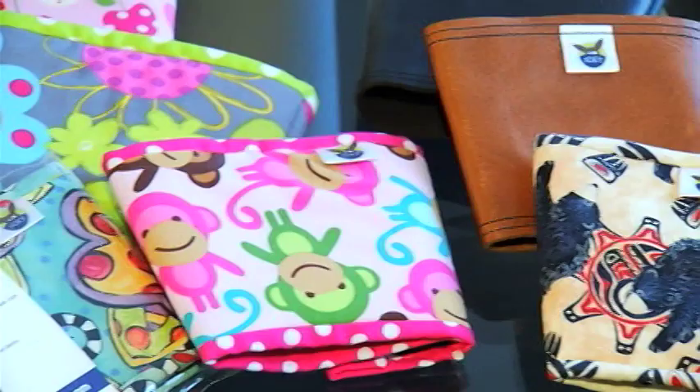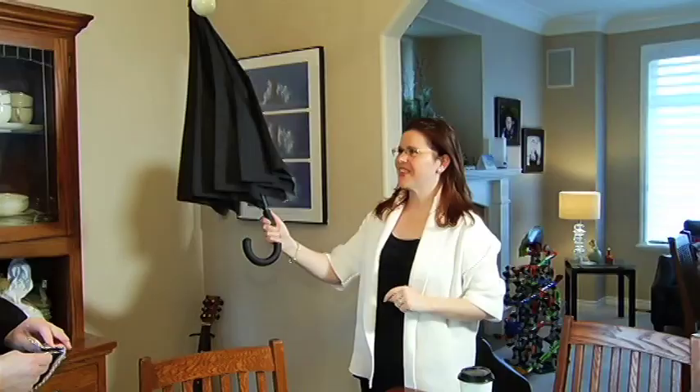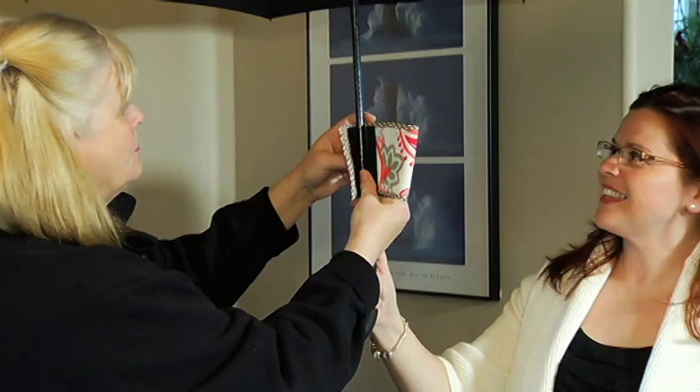They looked south of the border for a manufacturer in the States. And with product in hand, they needed a website, which recently launched. That's when things started to take off and they started to get noticed.